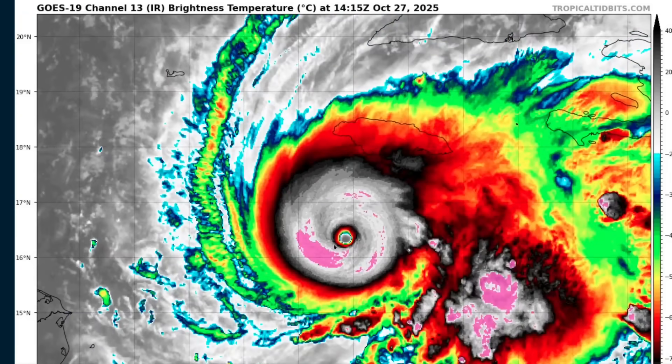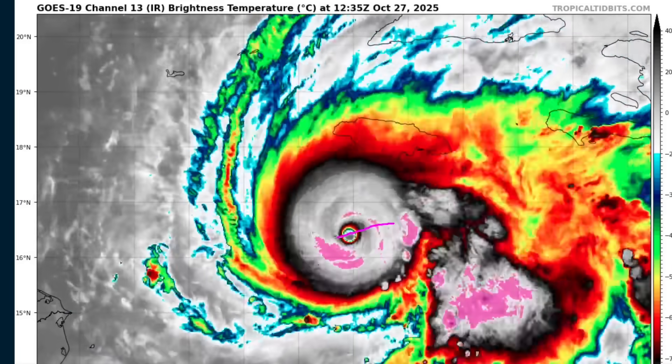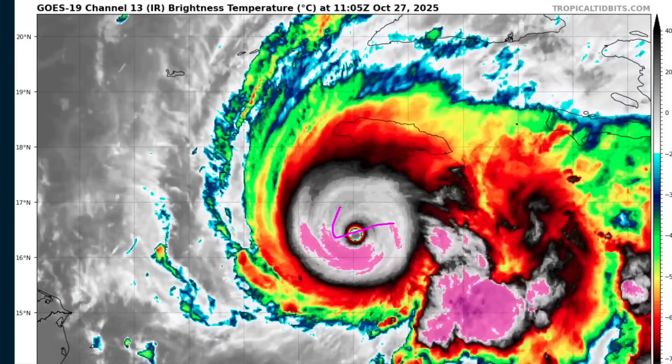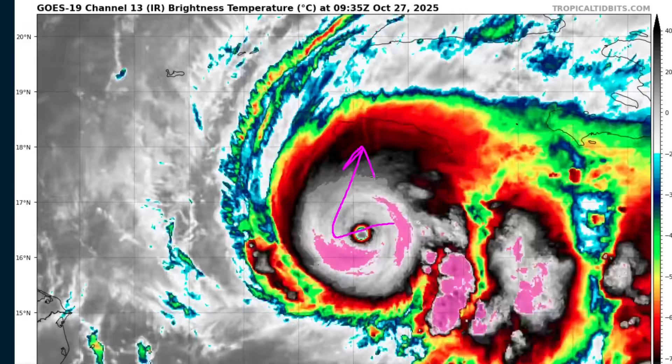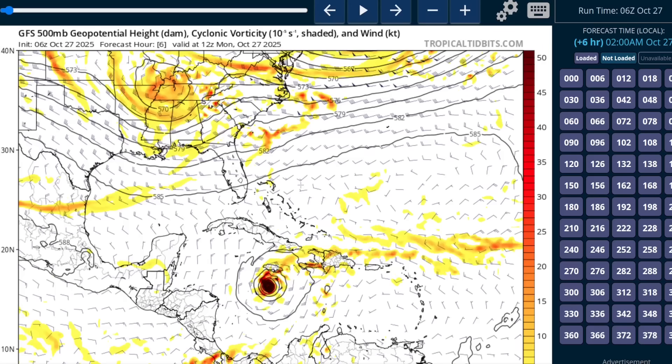We are expecting a turn towards the north any time now today — within the next several hours we'll likely see that. The storm has been on a west-southwesterly motion so far. A turn towards the north-northeast is expected later today, bringing this into the western half of Jamaica. Looking at the GFS 500 millibar mid-level steering flow, we have two competing steering flows: one is this ridge over the Straits of Florida and Western Caribbean, which has been imparting northeasterly flow on the storm, helping to force it towards the southwest.